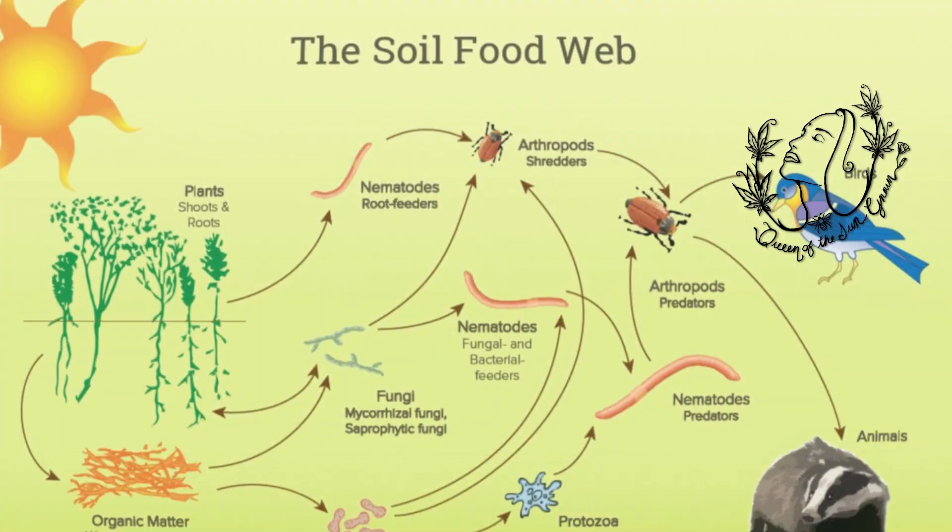Did you know your plants have their own immune system? Just like us, they rely on beneficial microbes to stay healthy and thrive. Today, we're diving into the fascinating world of microbes and how they protect your garden from pathogens while boosting plant immunity. We're going to go over some of my favorite garden microbes that you should be using and what they do.